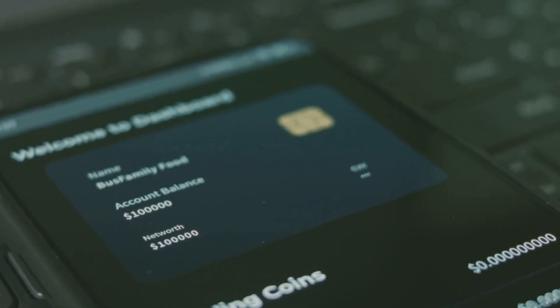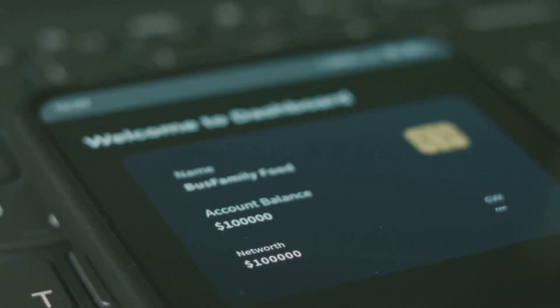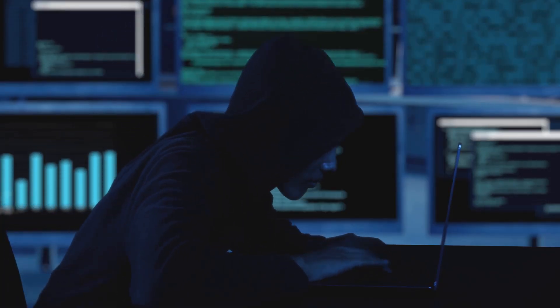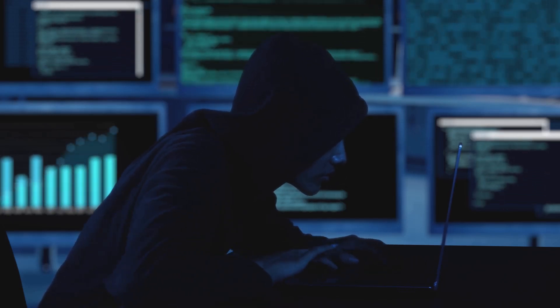So what can you do? Use wallets with coin control features to avoid spending dust, and regularly review your transaction history for anything unusual. If you spot strange tiny deposits, don't touch them. Never interact with random tokens that appear in your wallet. They could be dust, or even scams.